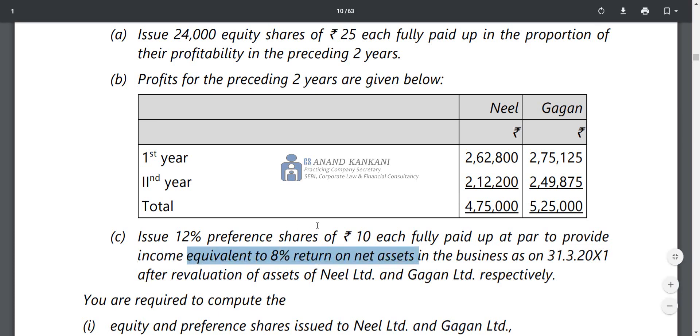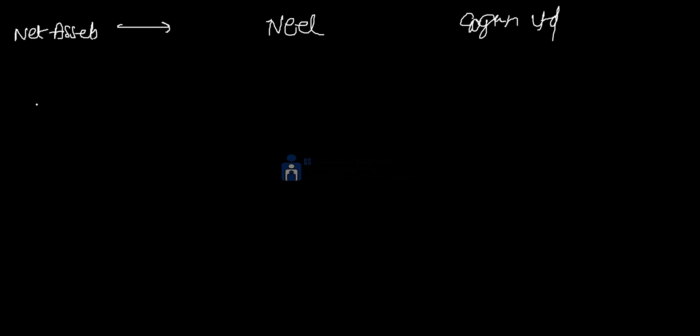Now, first we calculate net assets. Net assets are calculated for Neil Limited and Gagan Limited. Net assets are calculated as assets minus liabilities. Since their plant and machinery values have changed, we cannot use the balance sheet value directly.